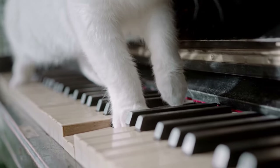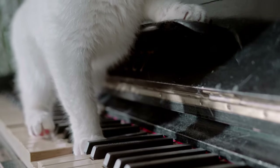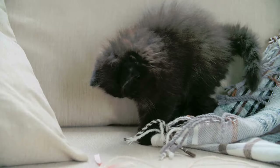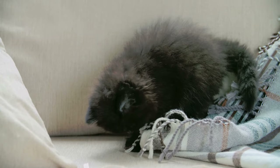3. Regular play sessions. Schedule daily play sessions with your indoor cat to provide exercise and bonding time. Use toys that encourage movement and mimic prey-like behavior. Playtime is essential for physical and mental stimulation.